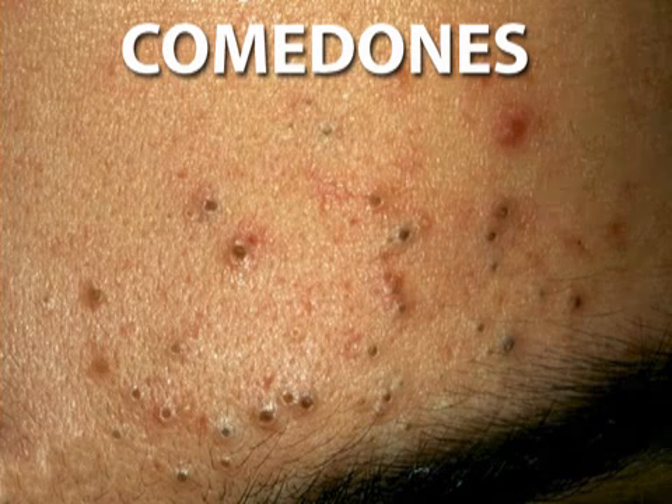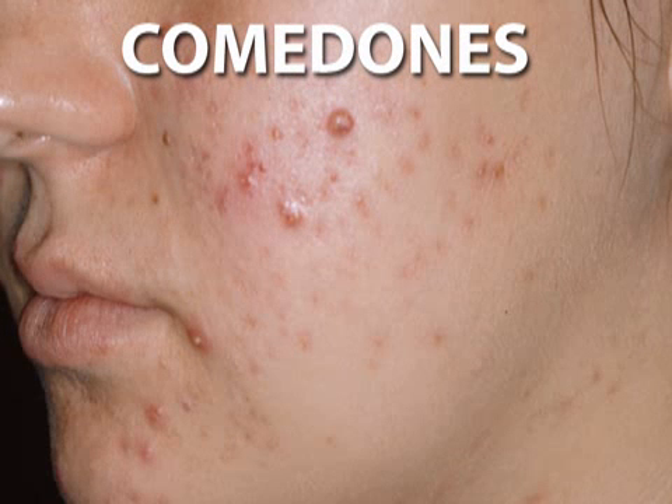Here's a rundown that will help you understand and treat that unwelcome blemish. The least severe and most common forms of acne are called comedones. Comedones include both blackheads and whiteheads and usually crop up on the face, targeting the nose in particular.